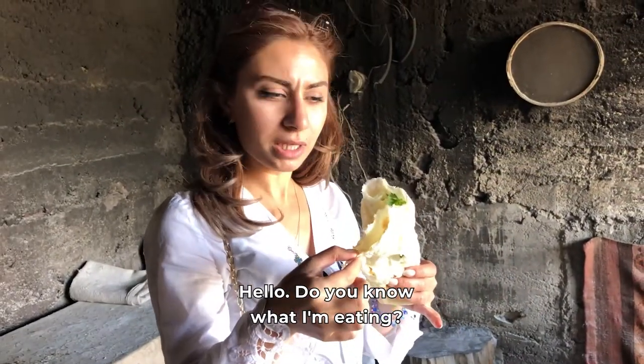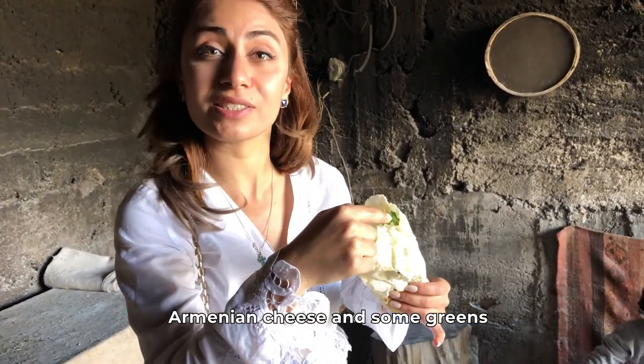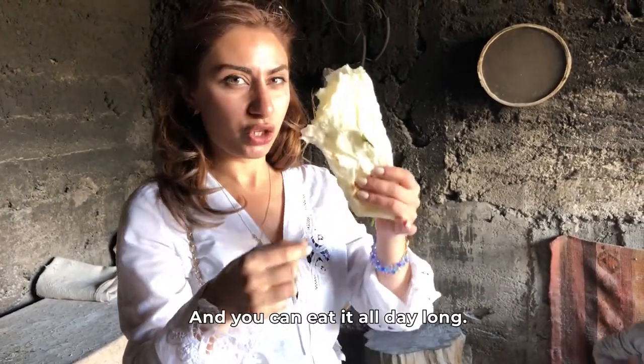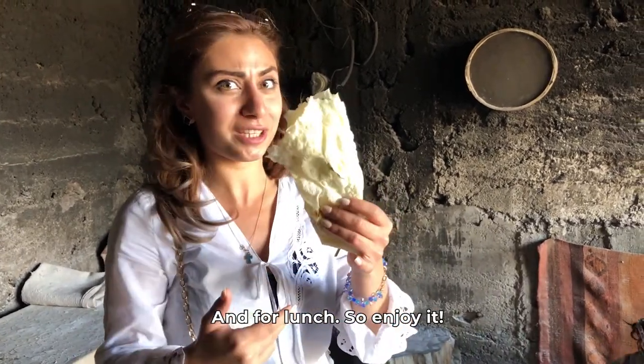You know what I am eating? An Armenian burger — Armenian cheese, some greens, all wrapped in lavash. You can eat it all day long: for breakfast, for dinner, for lunch. So enjoy it!